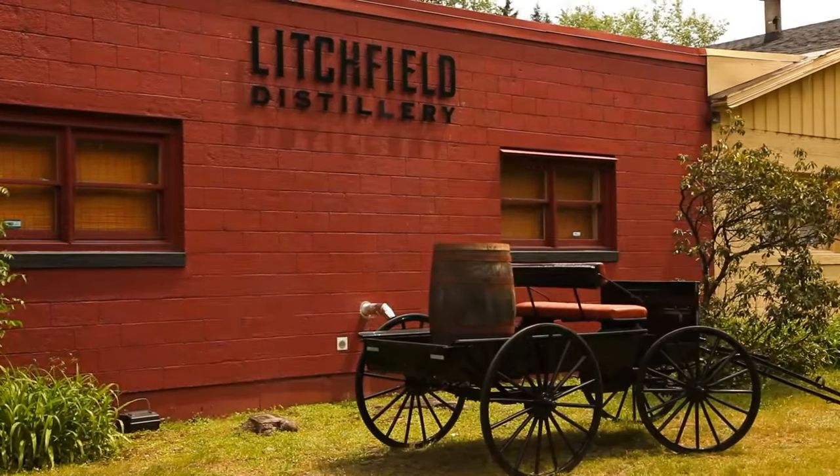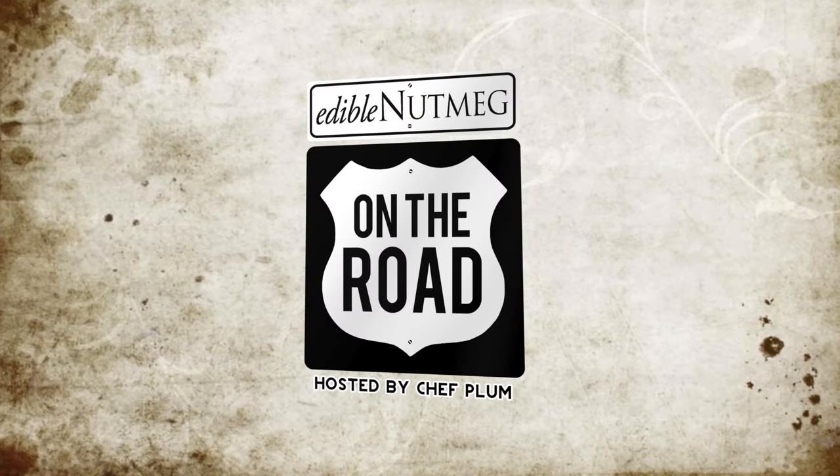What's up, everybody! I'm Chef Plum, and I've got my buddy, the founder of the New York Cocktail Expo himself, Matt Corey. We're hanging out today in beautiful Litchfield, Connecticut at Litchfield Distillery. That's exciting — let's drink! Come with us. We take Edible Nutmeg on the road to Litchfield Distillery.